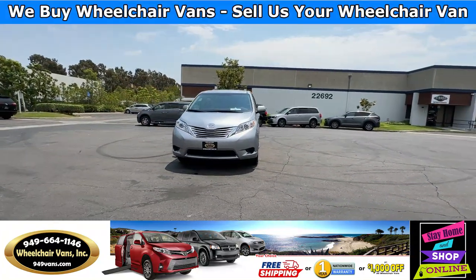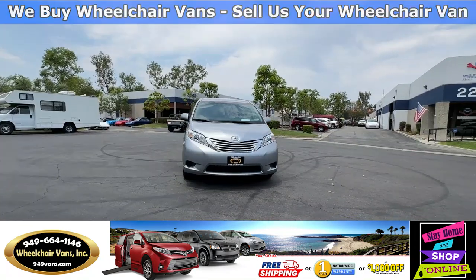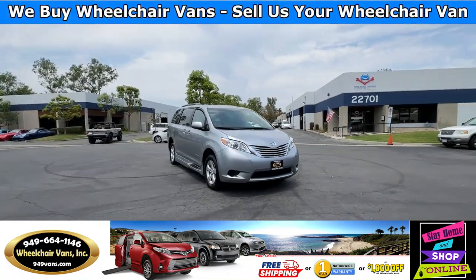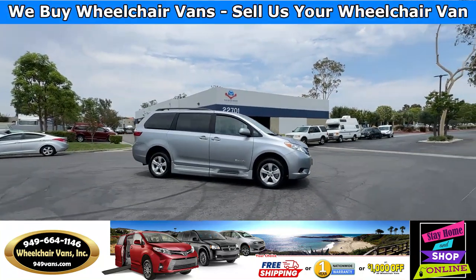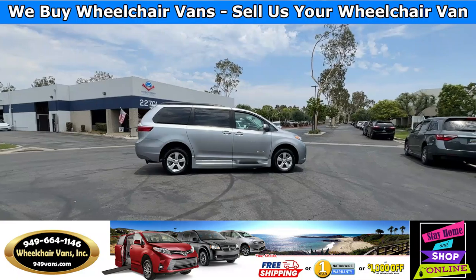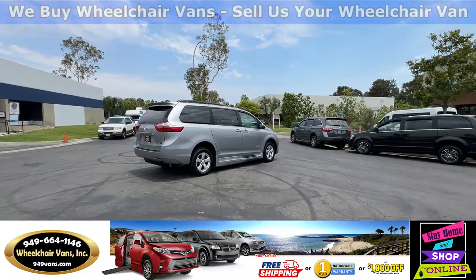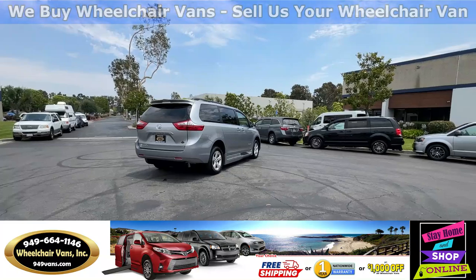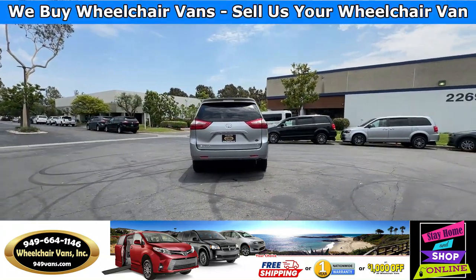For more information please visit our website 949vans.com. All of our vehicles will go through a 240-point inspection where we check out the engine, transmission, brakes, and tires. We also service the fluids and service the wheelchair ramp. If you have any additional questions please feel free to reach out to our sales team at 949-664-1146. Thank you.